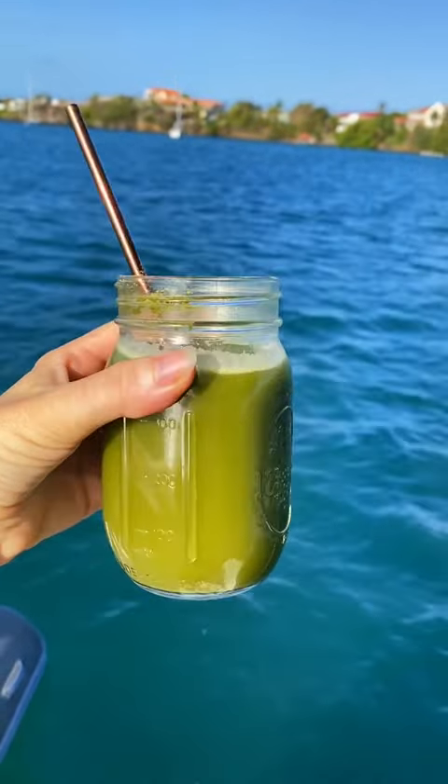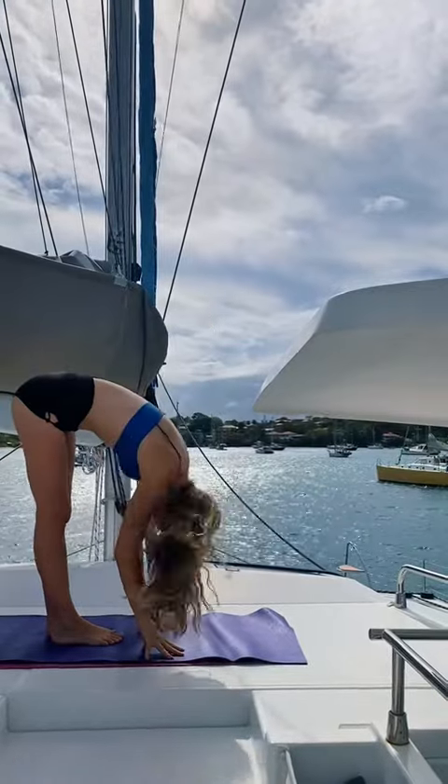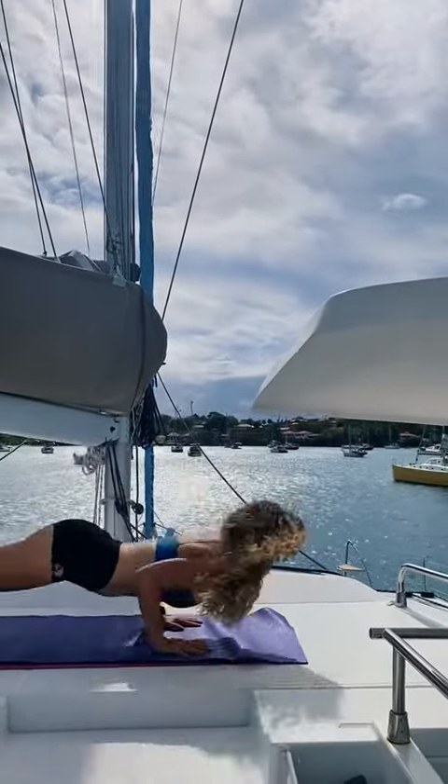I'm definitely going to need some matcha to tackle today's boat projects, but first I head up to the top deck to do some yoga and get the day started right.